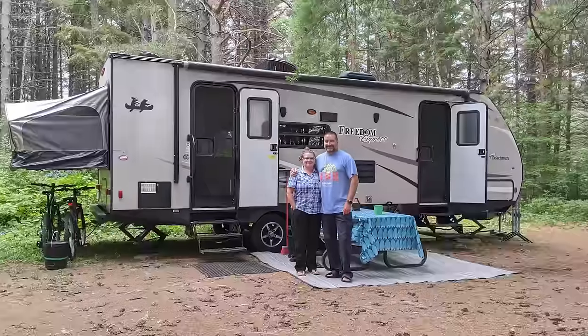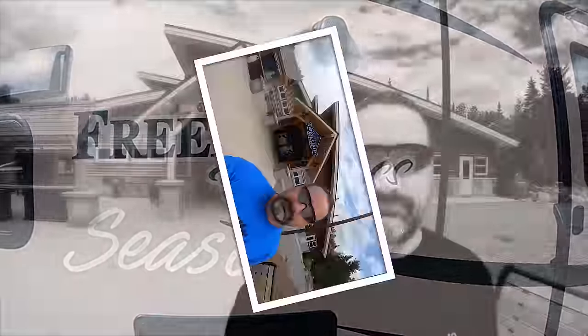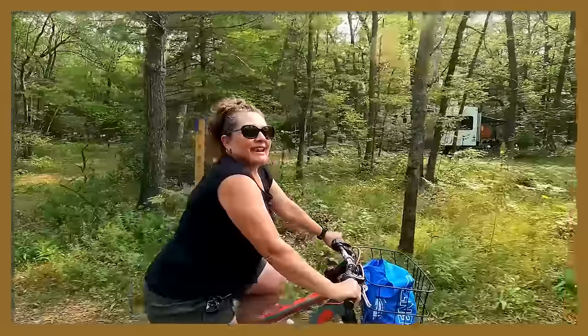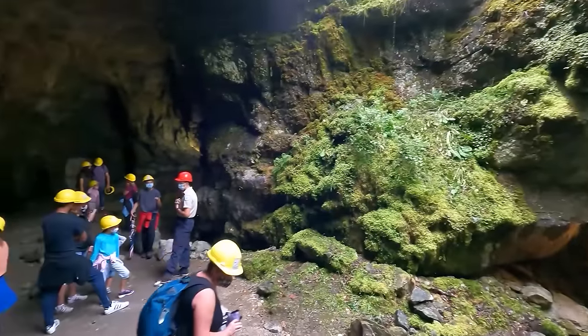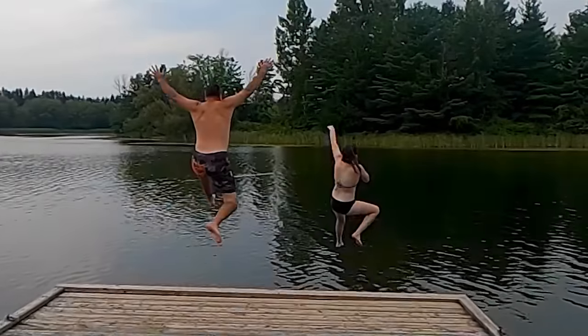We are Cheryl and Ben Coles. We've been camping together for over 35 years. A few years ago we started doing video reviews of Ontario Provincial Parks to help people when researching places to visit. We are now in season four of our park reviews. We hope this helps you when deciding where to have your next camping adventure. Thanks for coming along camping with the Coles.